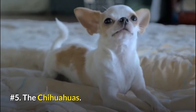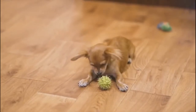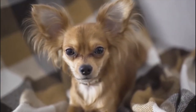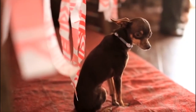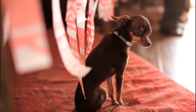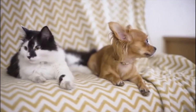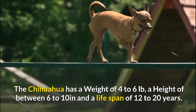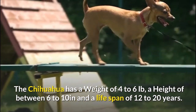Number 5: The Chihuahua. Named after the Mexican state of Chihuahua, the Chihuahua is the smallest breed of dog. Don't be deceived by their meek appearance — they're sassy and can be unpredictable. They demand a lot of attention and will bark incessantly if they sense a new dog in the building. They are usually very loyal to their owners, and they possess an ability to get along with cats really well. The Chihuahua has a weight of 4 to 6 pounds, a height of 6 to 10 inches, and a lifespan of 12 to 20 years.